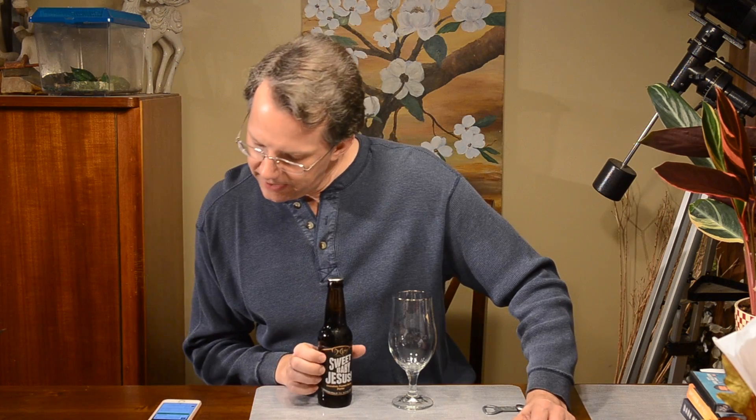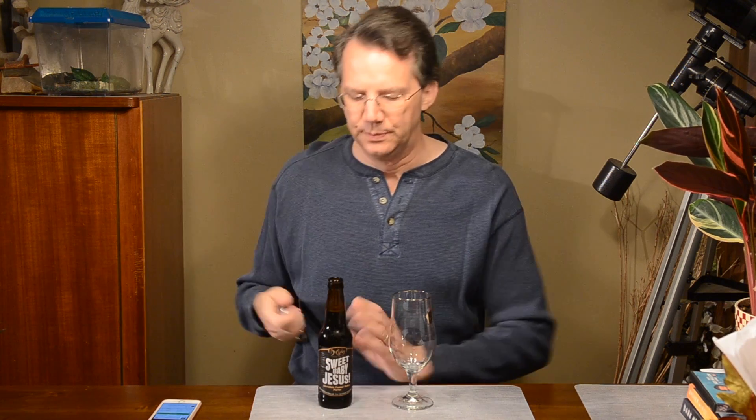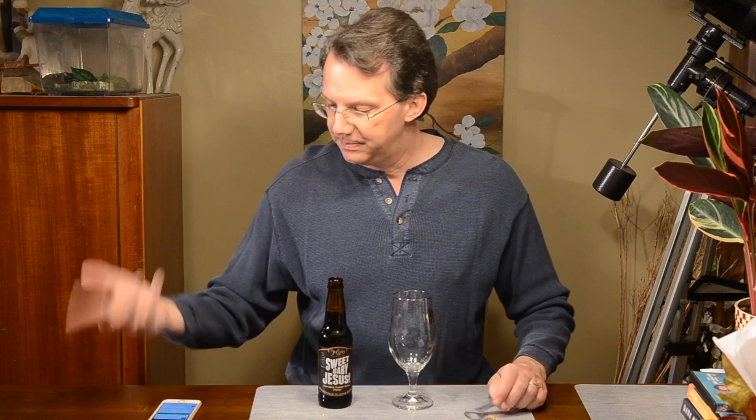a chocolate peanut butter porter. And I've never had it. My friends have put in over 40 ratings on Untappd and they give it a solid 4.0, so that's very interesting as an average. Usually you see fractions of something; it's interesting that it's all 4.0.